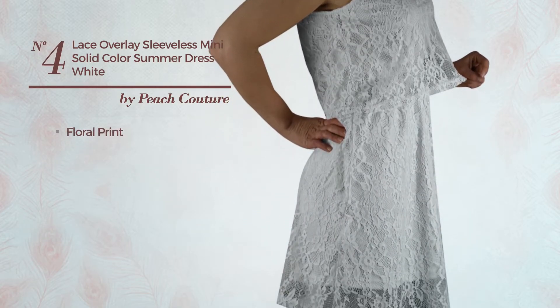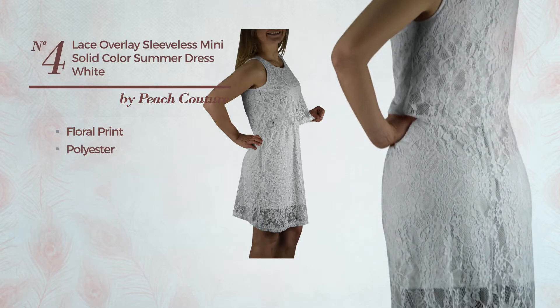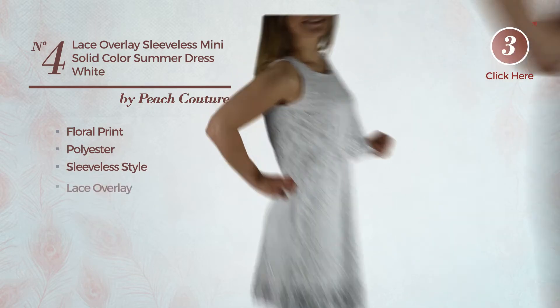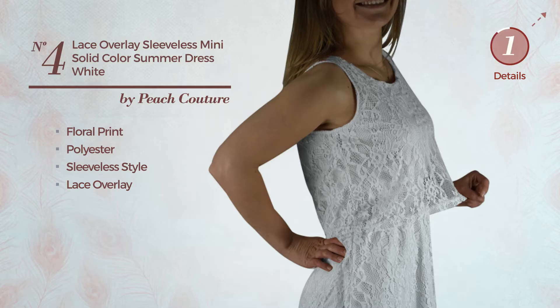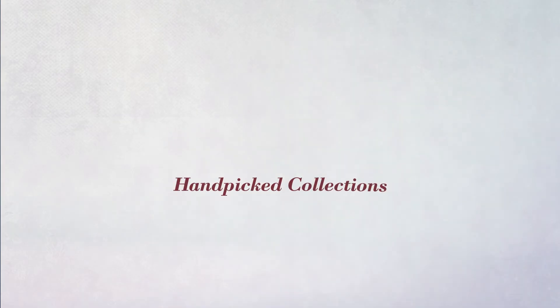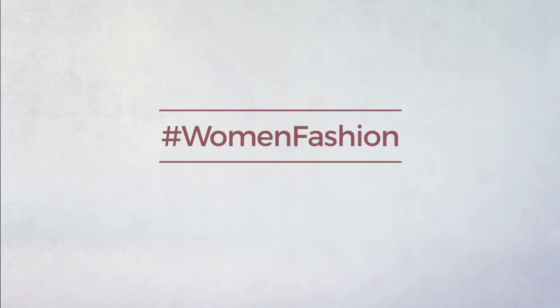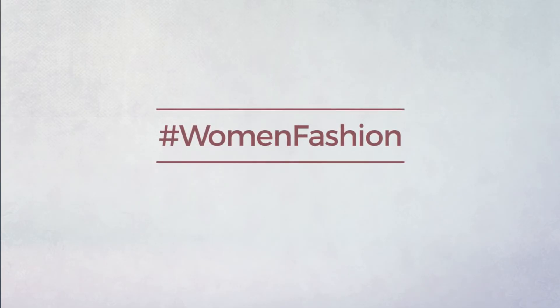Number four: an all-night-out mini-length dress featuring a gentle style with floral print, produced with quickly drying polyester. This dress includes a sleeveless style and lace overlay. Available in three other colors. Thanks for watching this hand-picked collection by Women's Fashion — subscribe to our channel.